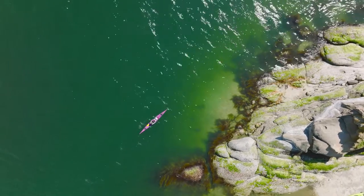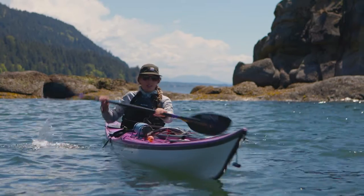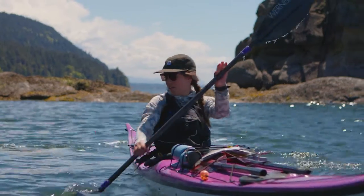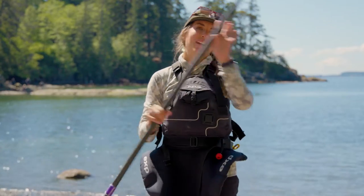The third L is leverage. The paddle goes in the water by the tip and then your top hand leverages to pull it back towards your hip — from the tip to the hip. That'll help you have some nice, smooth paddle strokes.